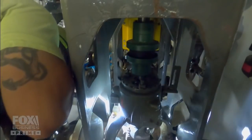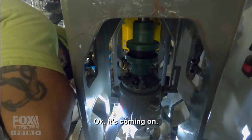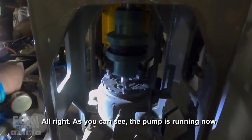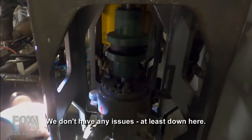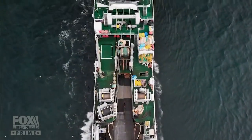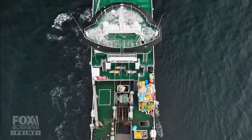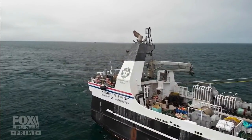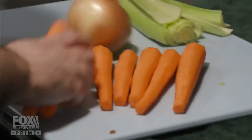All that's left is to test it out. While Steve gets back to his rounds, another crew member is starting his shift in the ship's galley.